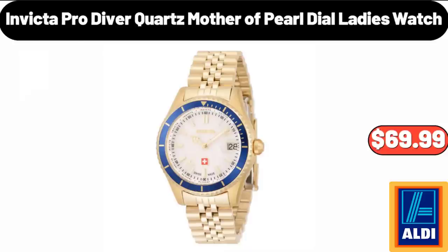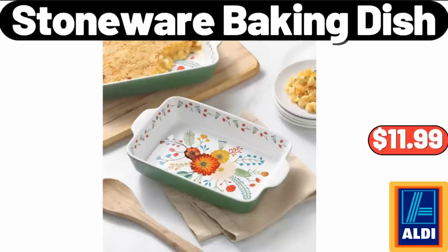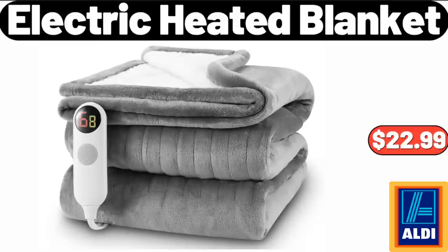Invicta Pro Diver Quartz Mother of Pearl Dial Ladies Watch, $69.99. Stoneware Baking Dish, $11.99. Electric Heated Blanket, $22.99.